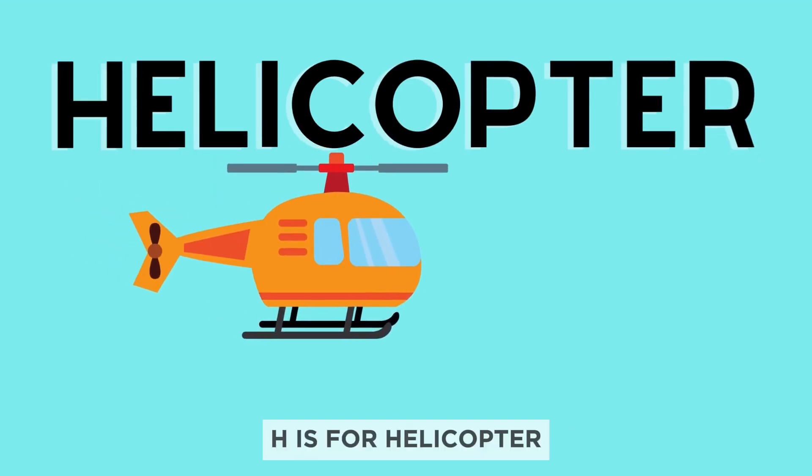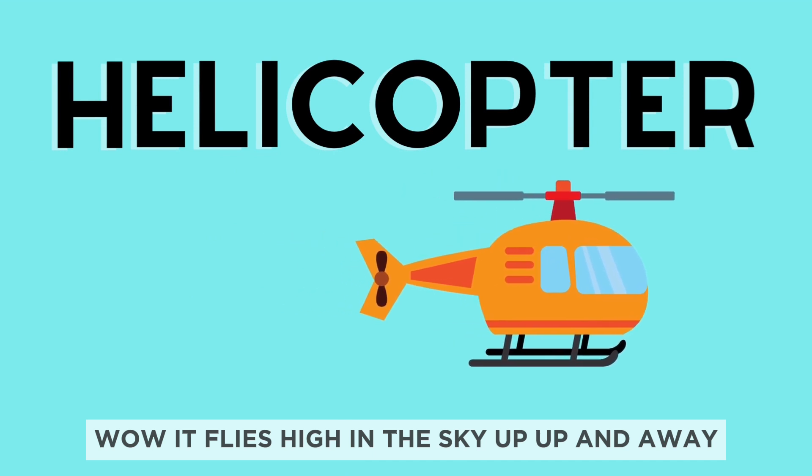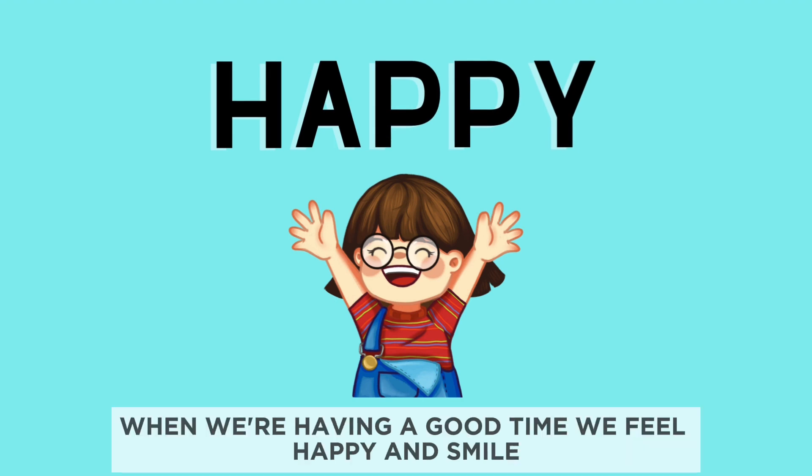H is for helicopter. Wow, it flies high in the sky. Up, up, and away. H is for happy. When we're having a good time, we feel happy and smile.